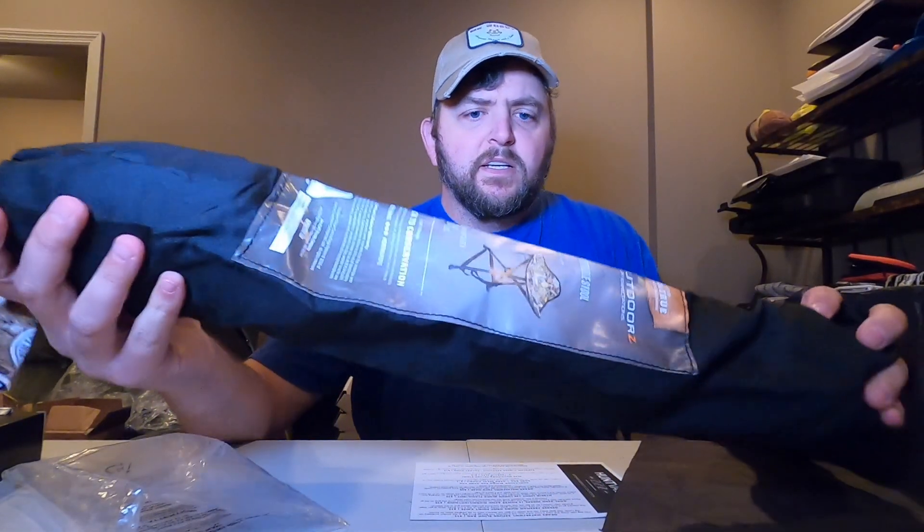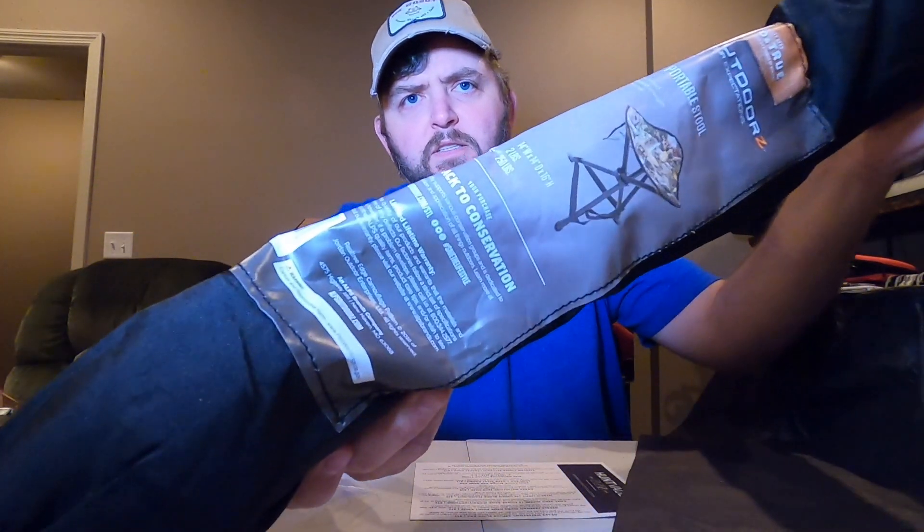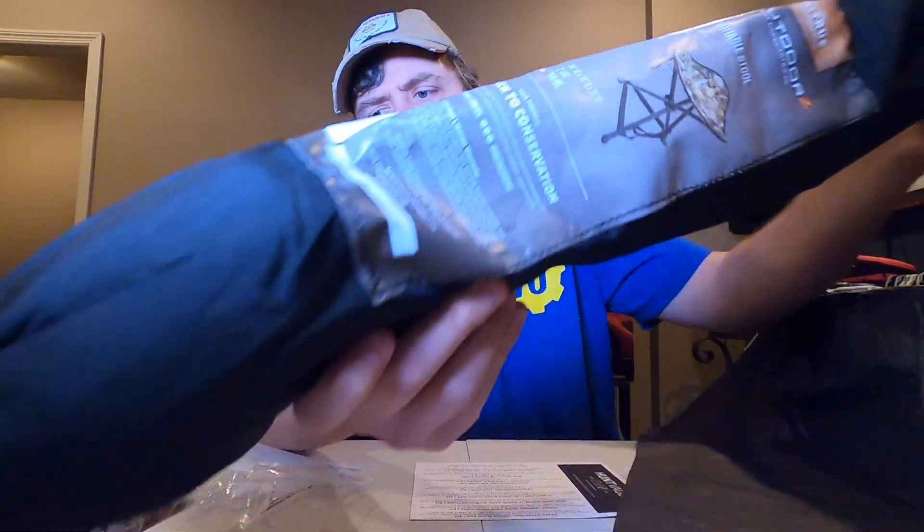And next we have a AAPS Outdoors Tri-Leg Stool, right here. Comes in a nice case. Tri-Leg Stools come in handy. I have several of these actually — I'm a fan of them. Not necessarily this brand, but I do have several Tri-Leg Stools.